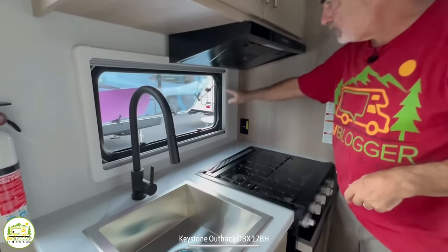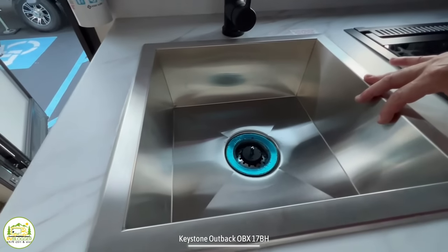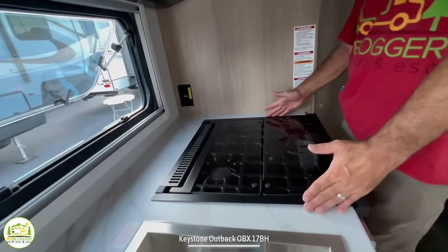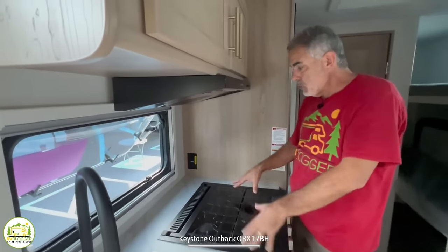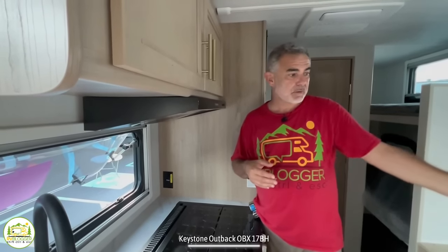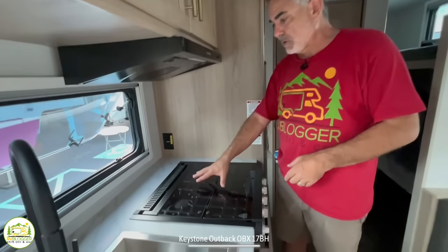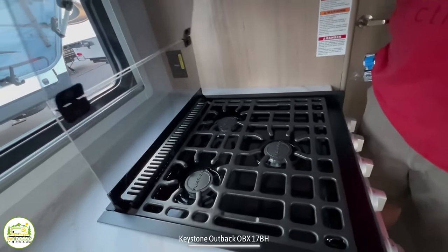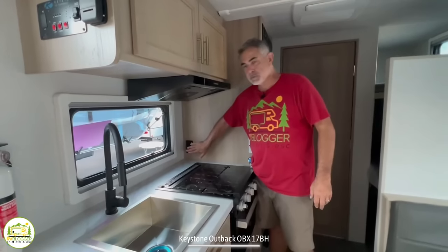Down below that we have a nice big window over top of the cooktop and the sink — great placement. The kitchen sink itself is a good size square sink with an overhead gooseneck faucet with a sprayer. We have a three-burner range here, which is quite a bit for a camper this size. There's not much countertop space, but you can close the lid over top of the burners and use it as countertop space when you're not cooking. There is a receptacle here that's easily accessible, so if you wanted to place a coffee pot or toaster on top, you can just plug them right in.